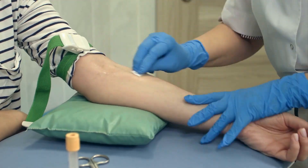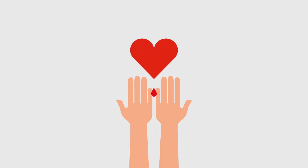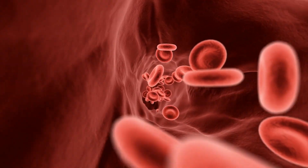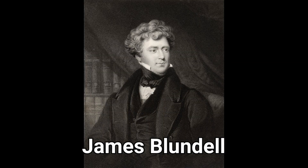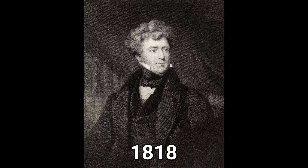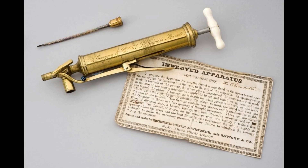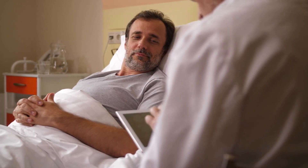When we donate blood, we're helping save a life, because 100% of the time your blood will be used for a good cause. As for when blood transfusions started — it was the 19th century British man James Blundell who, in the year 1818, for the first time ever successfully performed a blood transfusion. From then on, hundreds of millions of people's lives were saved because of blood transfusions.